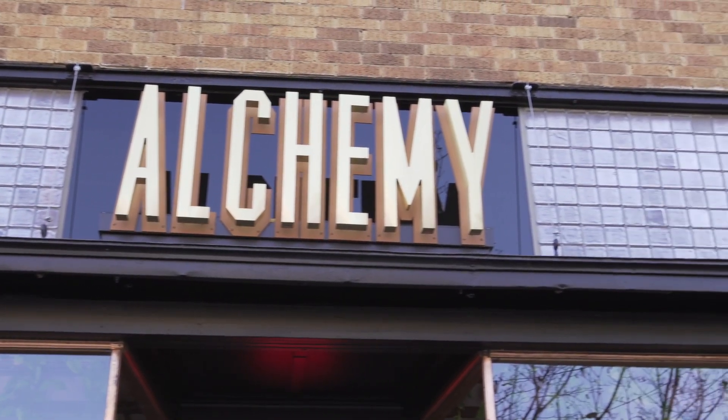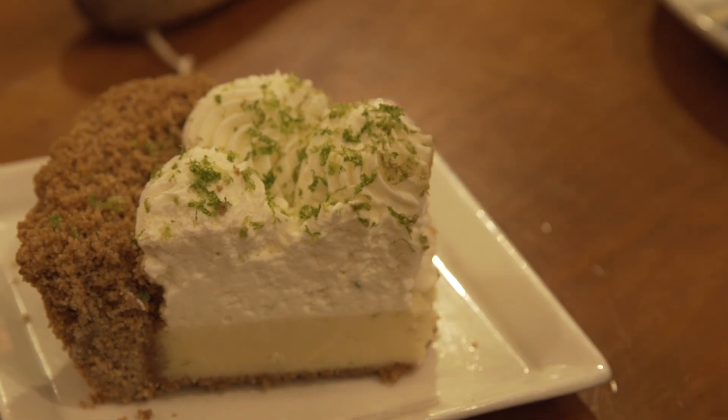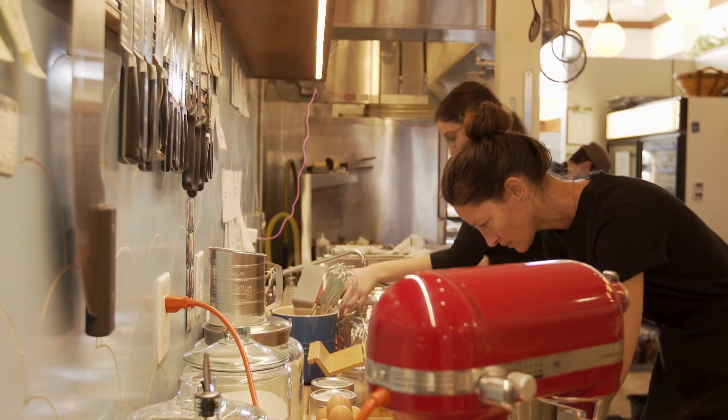I'm here at Alchemy Coffee Shop and Bakehouse on the 800 block of Massachusetts Street in downtown Lawrence, Kansas. Join me as I sit down for some treats with Joanie, where she tells me about her journey as a baker and how that's led to Alchemy's move downtown.